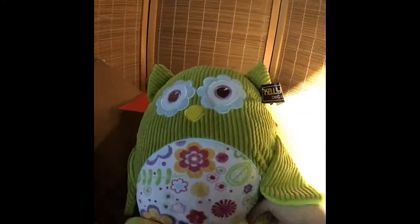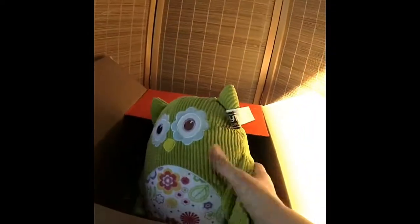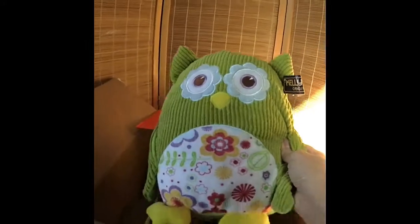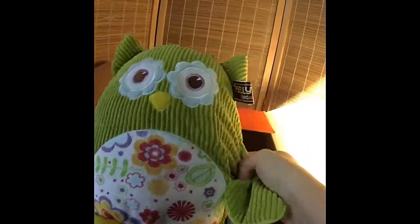I did not even know that this was this big — look at this! I would have gotten the other one too had I known. I thought these were like a little bean bag, but these are actually like a pillow. This owl is so cute, isn't it? So this is like $2. It's really crazy.